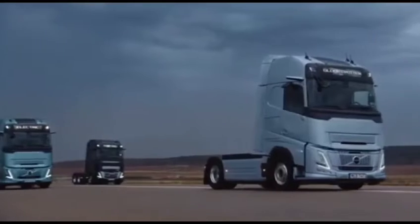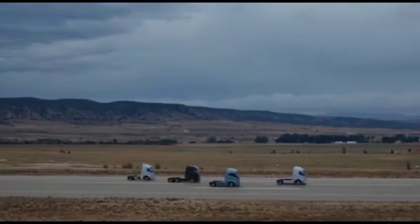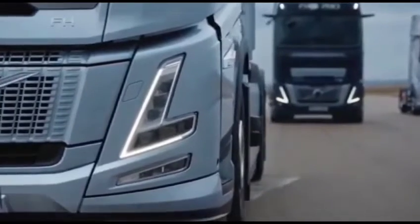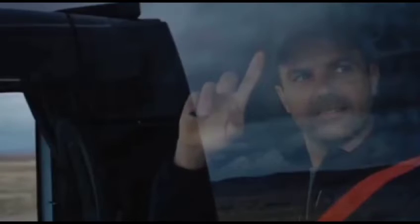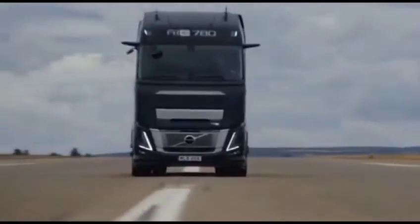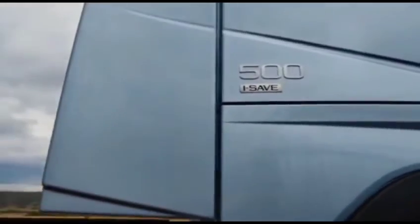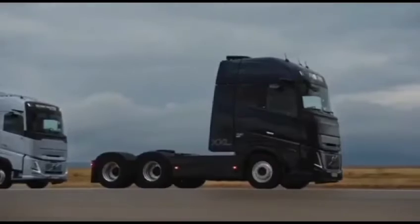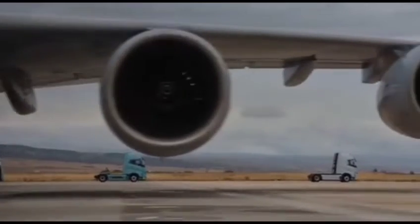Welcome everyone. Today we're diving into the exciting world of trucks with the unveiling of the new Volvo FH Aero. Volvo Trucks has pulled out all the stops, introducing a powerhouse with an aerodynamic design and cutting-edge energy efficiency, boasting up to a five percent reduction in energy consumption and emissions.